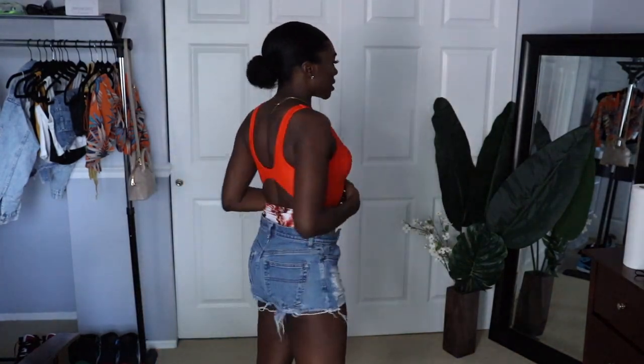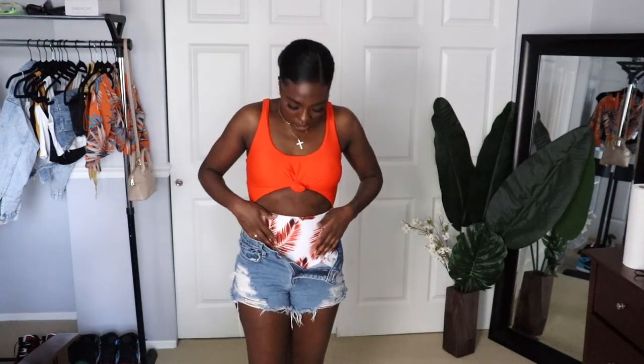Now moving on to swimsuits. This is a one-piece I got — it looks like a two-piece but it's really one piece. I'll have a picture so you can see what the bottom looks like. I think it's really cute. I also got a bikini in my favorite color — it's white with these feathers on it.